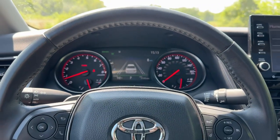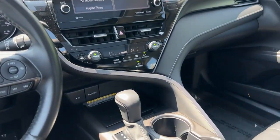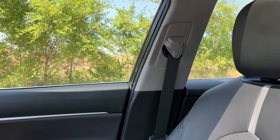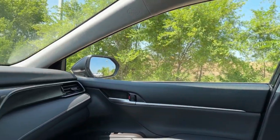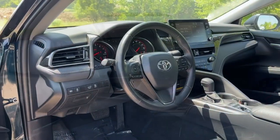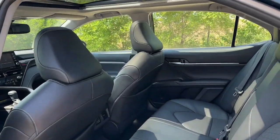Some of this vehicle's highlighted options include Apple CarPlay and/or Android Auto, panoramic roof, keyless entry, heated driver seat, sunroof, satellite radio, remote engine start, power passenger seat, lane keeping assist, and iPod/MP3 input.